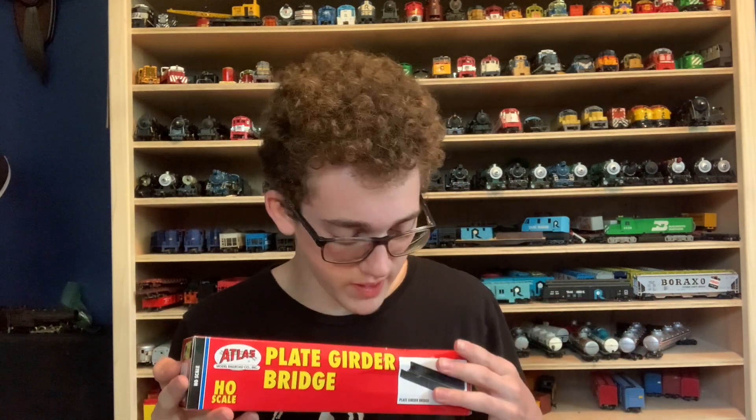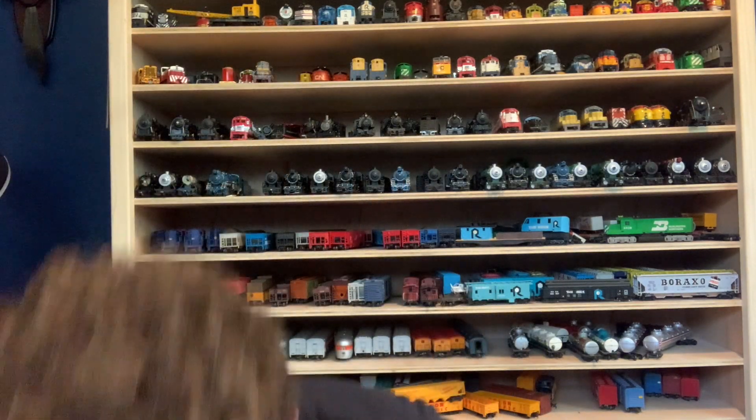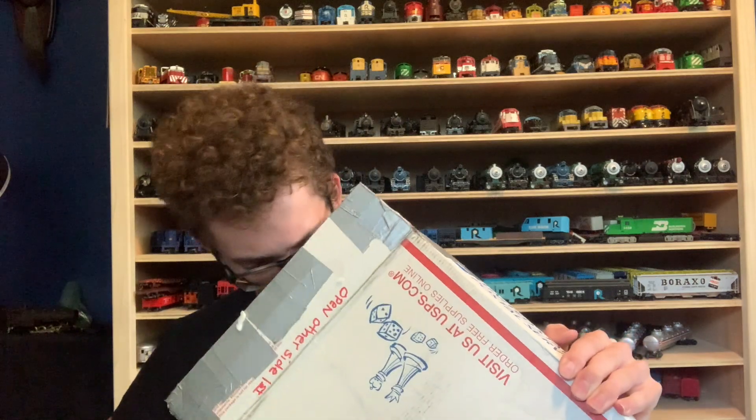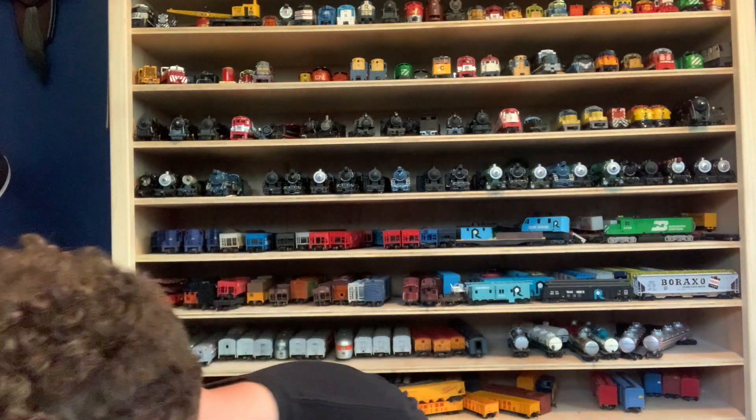I'm going to have to find a spot to put this now. God damn, I'll find a spot for it - this is really cool. That's bubble wrap - well, god damn dude. Brian, this is awesome, dude - I literally cannot wait to get a train behind these and run them. Let's test some of this stuff.